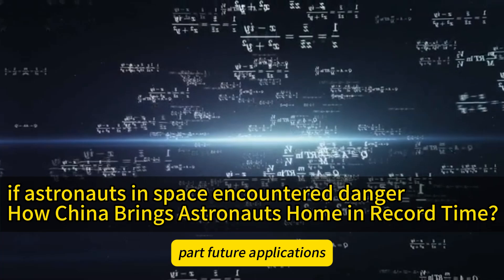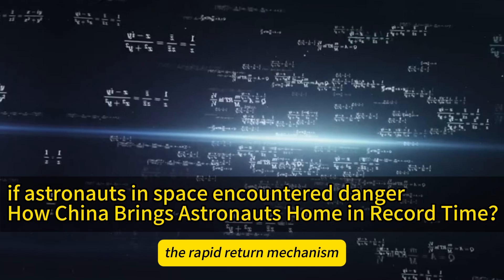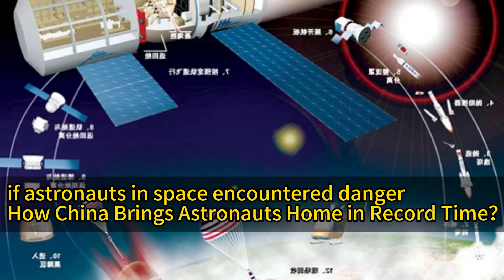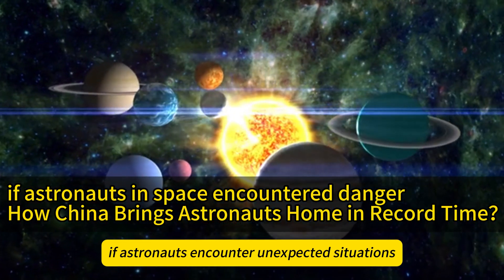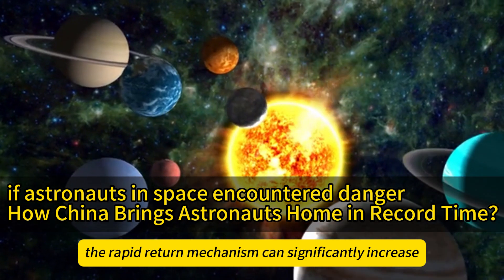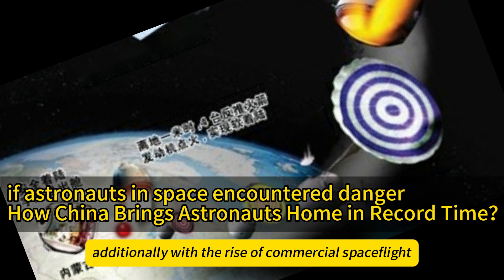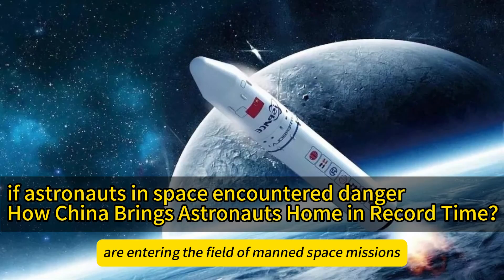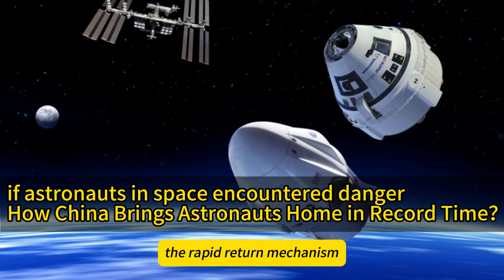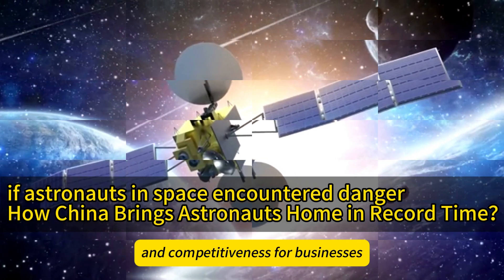Part 5: Future Applications. With continuous advancements in space technology, the rapid-return mechanism will play an increasingly crucial role in future space missions. In deep space exploration, if astronauts encounter unexpected situations, the rapid-return mechanism can significantly increase their chances of survival. Additionally, with the rise of commercial spaceflight and more private companies entering manned missions, the rapid-return mechanism not only ensures astronaut safety but also provides higher trust and competitiveness for businesses.